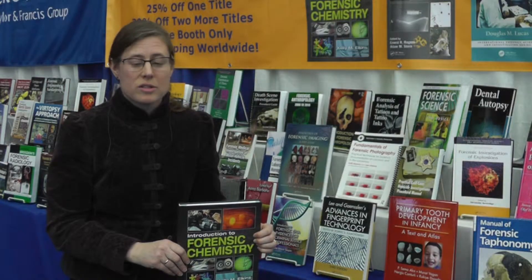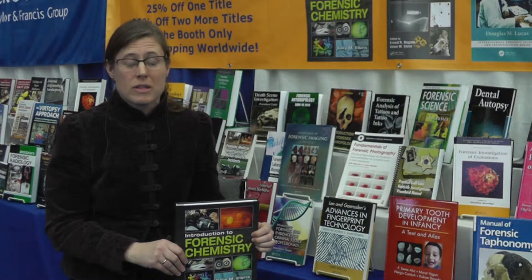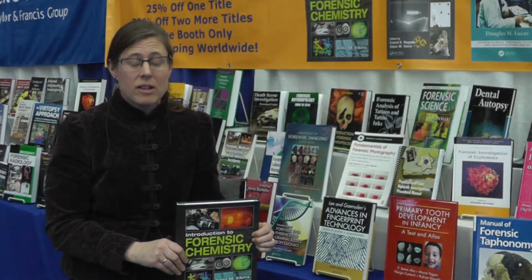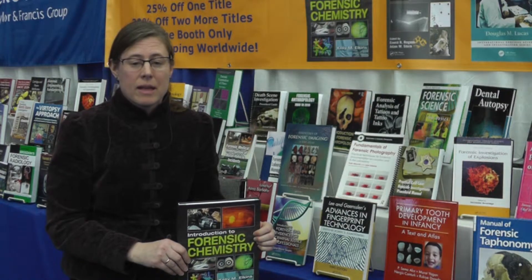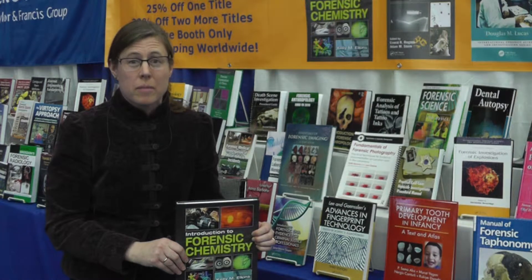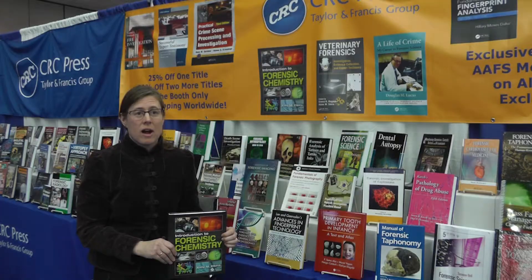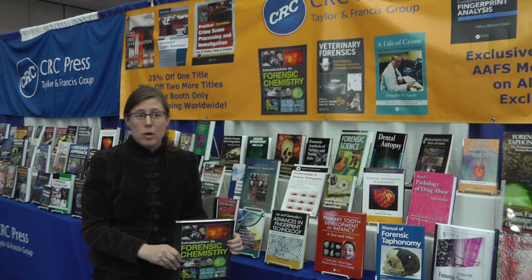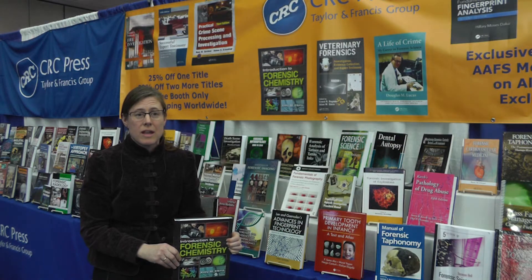I wrote this for students who are interested in studying forensic chemistry because they want to work in a trace or toxicology lab, or they want to work in a crime lab, and also for educators looking for a resource to build their course from. Right now on the market there are a lot of great books that are broad-scale criminalistics or more advanced, and this is meant to serve as an introduction to the field, including the chemical methods of analysis that we use to analyze the evidence.